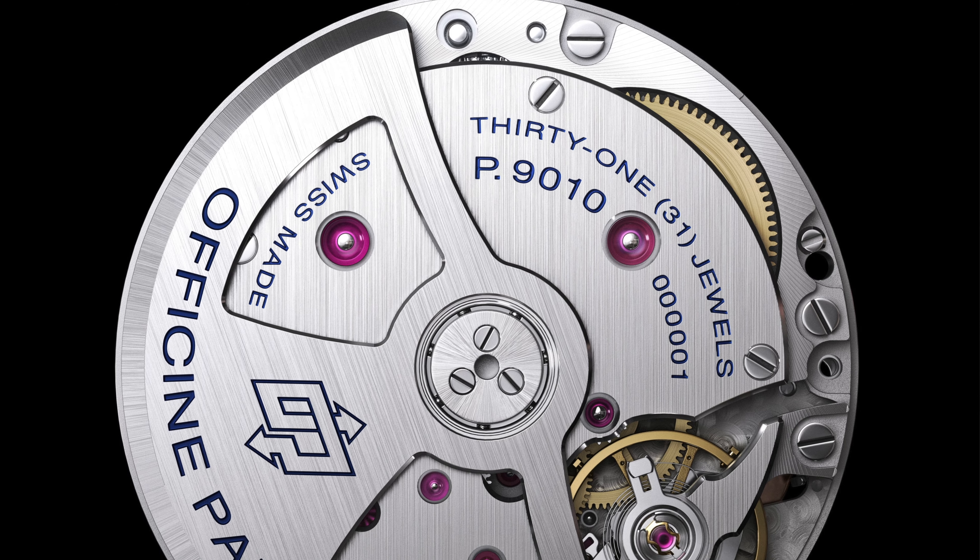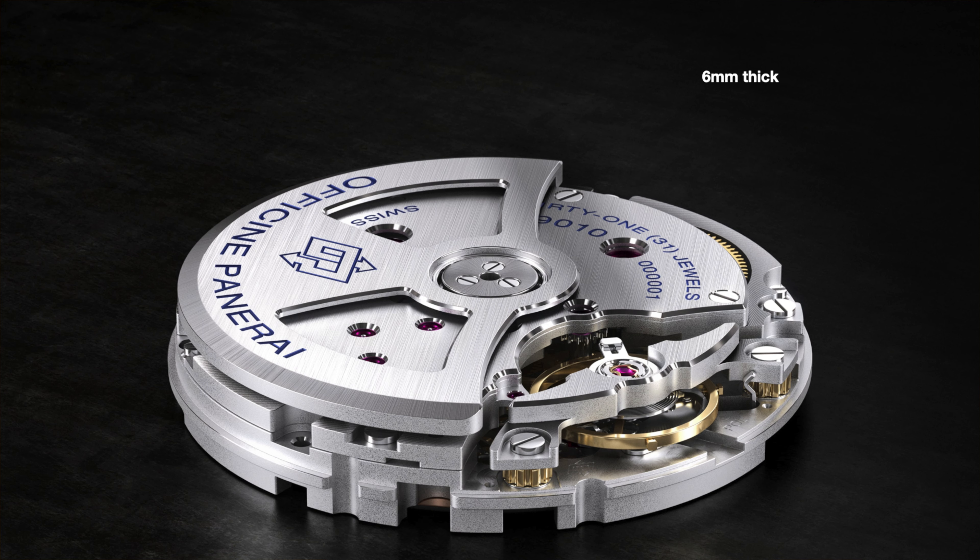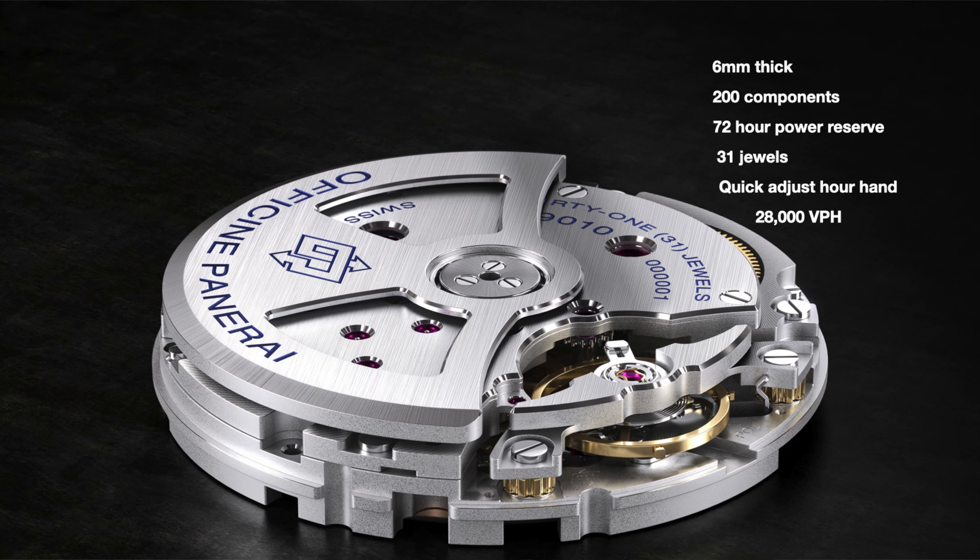Powering the watch is Panerai's calibre P.9010 in-house movement. It's just 6mm thick and made up of 200 parts. It features a 72-hour power reserve and has 31 jewels. The P.9010 also features a quick-adjust hour hand that goes forward or backward without having to stop the running seconds hand — very handy if you're travelling between time zones and need to change the time without losing any accuracy. Lastly, it beats at 28,800 beats per hour.